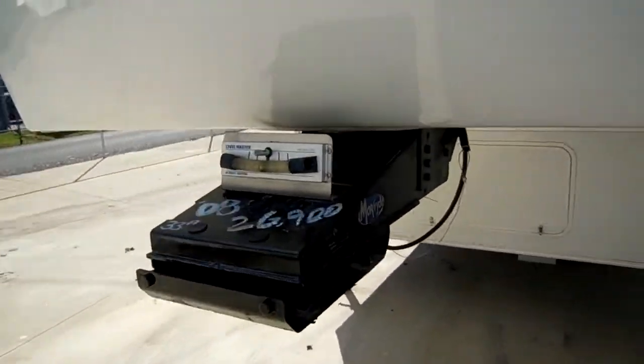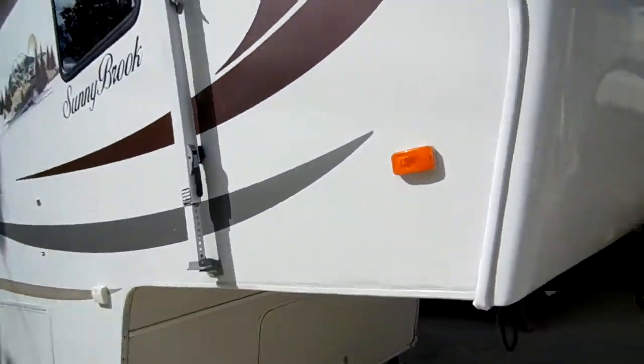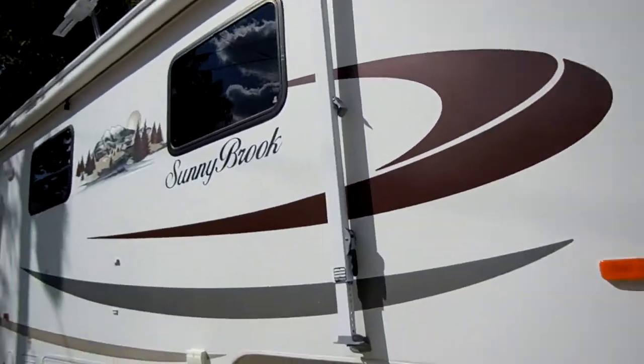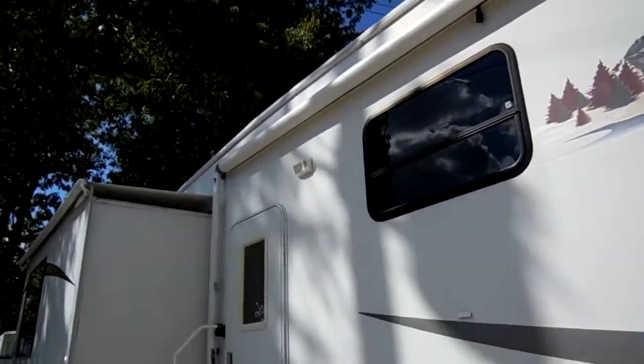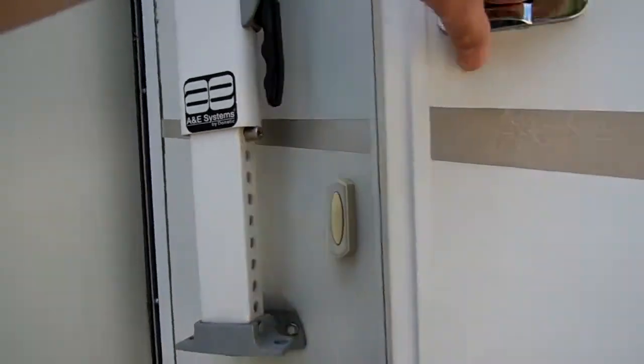It's a nice clean fifth wheel for this kind of money. Let's take a look inside this 2008 Sunnybrook. There is absolutely no delamination on this fifth wheel anywhere. It even has a doorbell. As we step up inside, there's no smoke, no pet odors, and everything works perfectly.